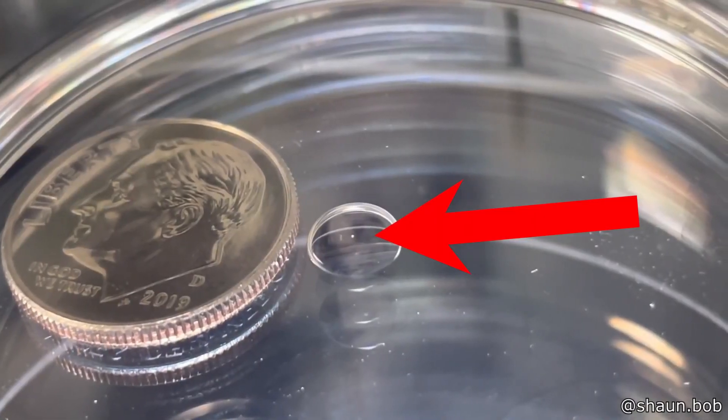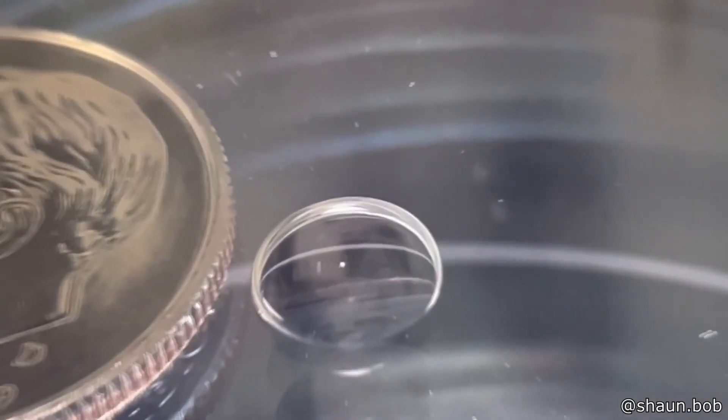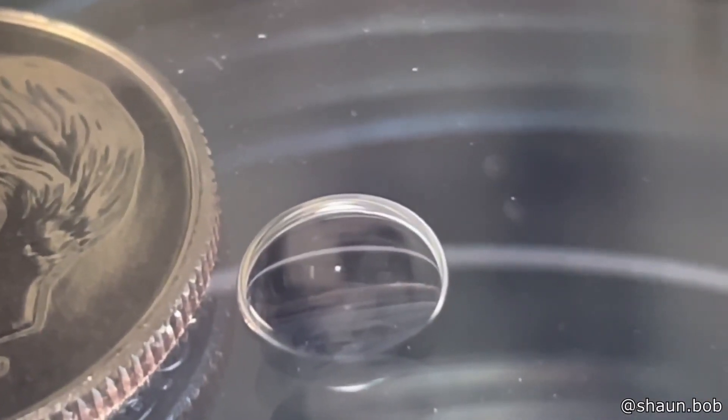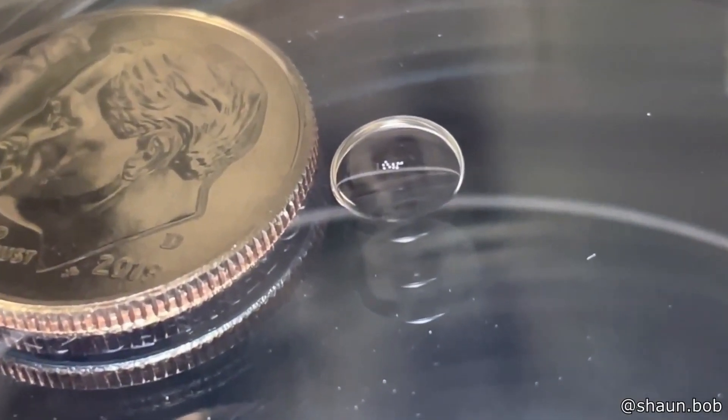It's hard to see, but that little white speck is a human egg next to a coin to show how small it is. If you still can't see it, here are 10 human eggs all clustered together.